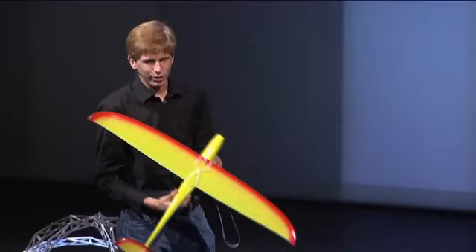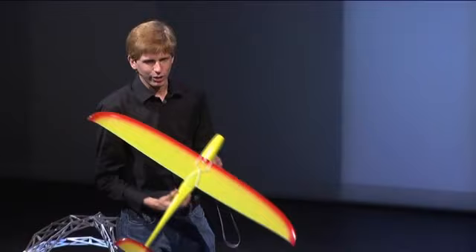This is one of the planes we fly indoors at the moment at the university. This plane can produce enough power to power your house, actually. This is the size you should imagine to power a house — though that's not the size we're ultimately aiming for.